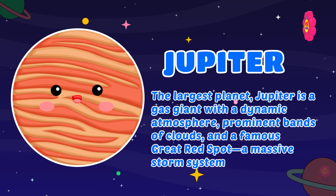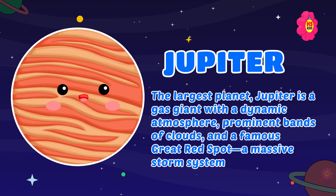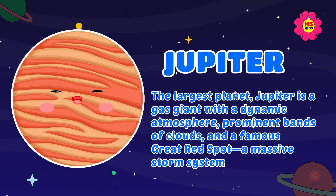Jupiter: the largest planet, Jupiter is a gas giant with a dynamic atmosphere, prominent bands of clouds, and a famous Great Red Spot — a massive storm system.